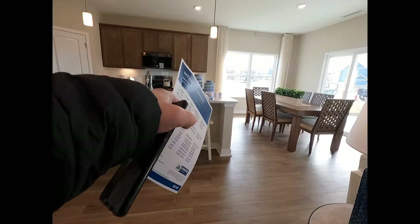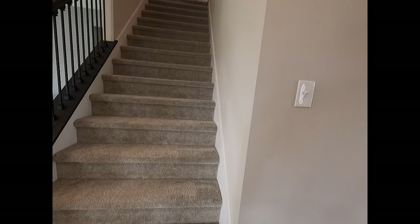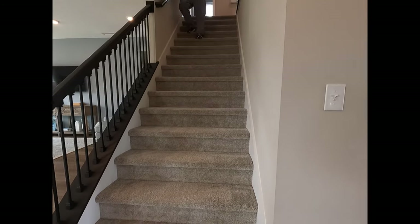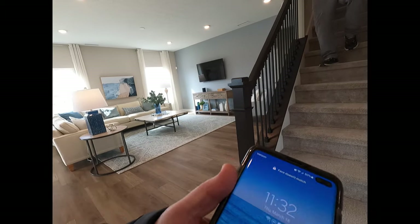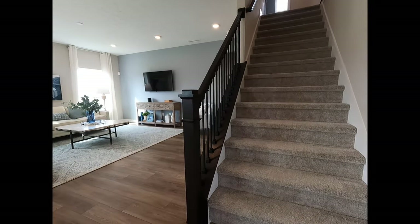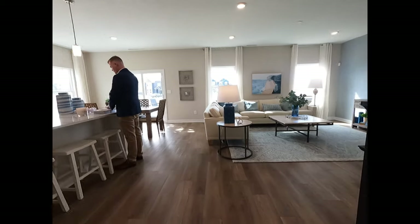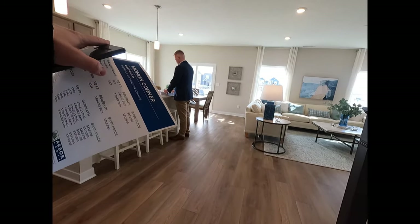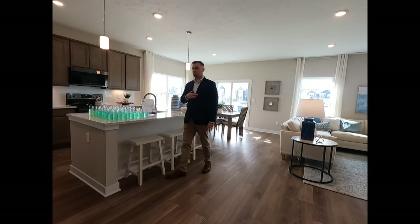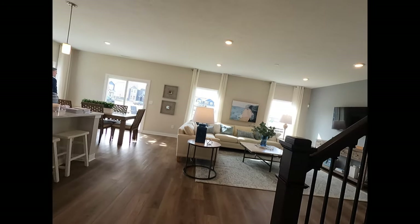Three people could sit here at this counter — looks good. I met Blake, one of the sales consultants. I was looking at the PDF on this property, confirming we're at the Palmetto. I asked about the sunroom option — it's $11,000 for an enclosed sunroom. A covered patio runs about $8,000. A fireplace is about $3,000–$5,000 depending on type — you can do wood, gas, or electric.